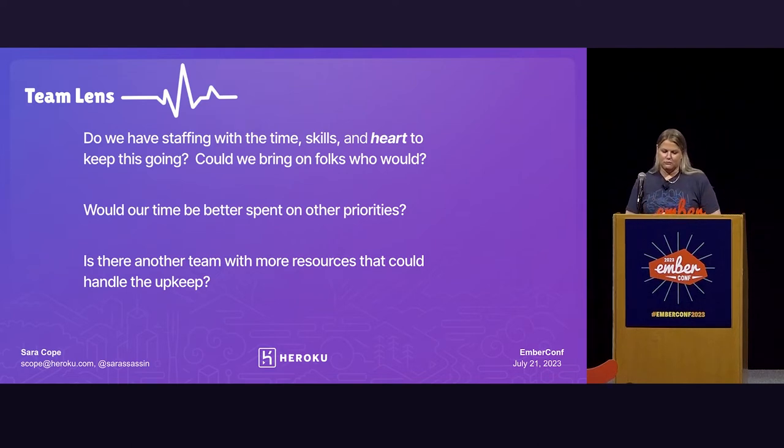And then the last team question: is there another team with more resources that could handle the upkeep of this project? I think this is one that folks don't consider often enough. It's one we actually considered on our team, and we were able to offload a project to another team and get it out of our hair, which was awesome.